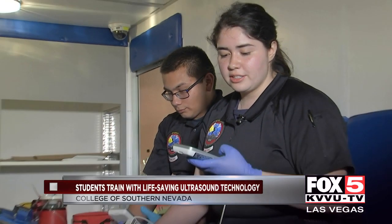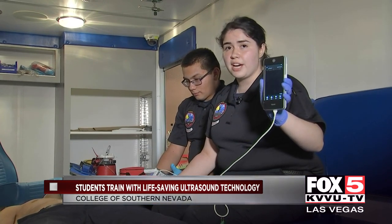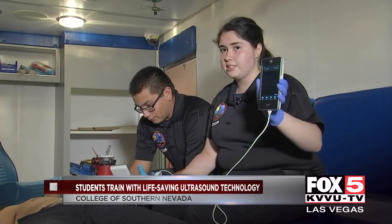It gives us the opportunity to see those kinds of things that typically, without this equipment, we would not be able to see. We click on it and it'll change the frequency for us. It's super fast to use, especially in an emergency setting.